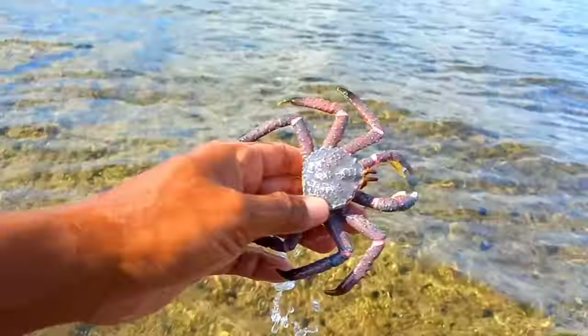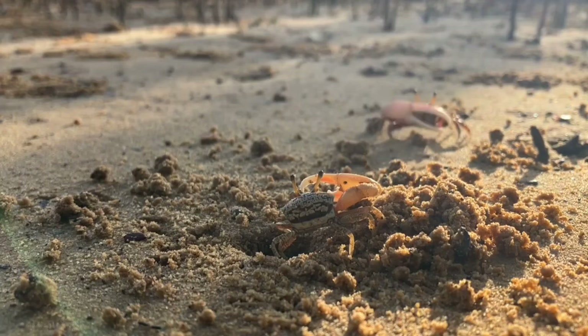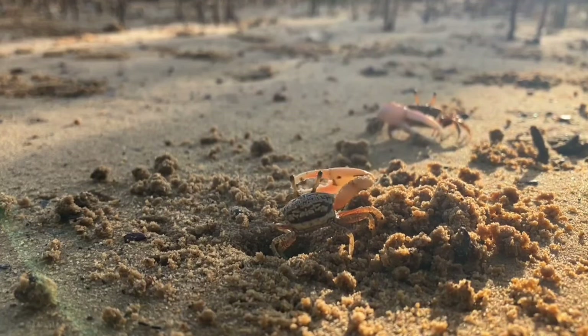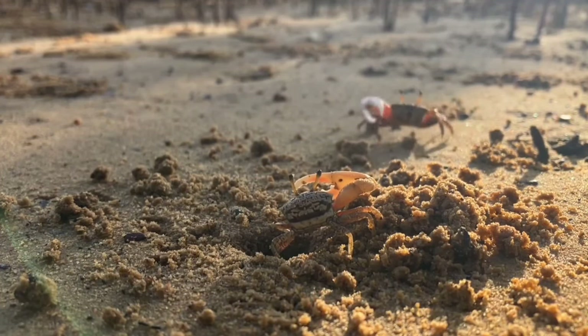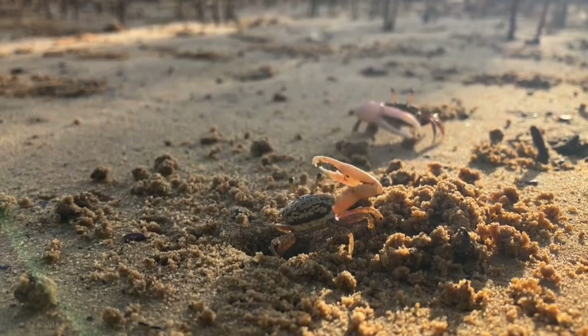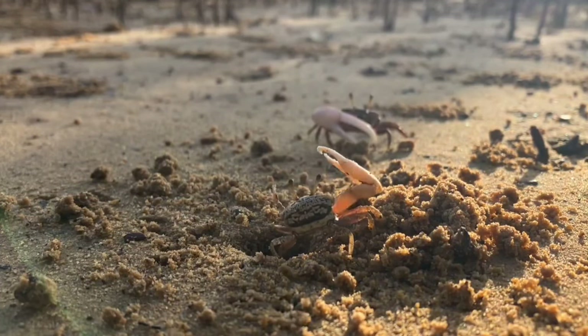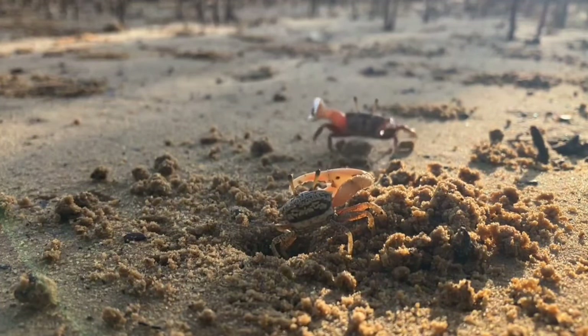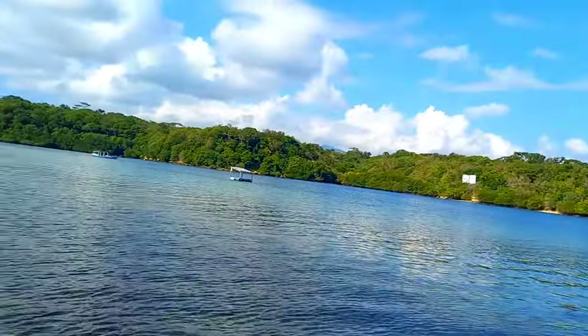There is a crab. Crabs usually live in aquatic environments, especially in the sea or freshwater bodies. They generally don't live alone but rather in groups or larger populations, although some crab species can live alone in aquariums or suitable artificial habitats. Crabs are also known to exhibit various social behaviors and interactions within their populations.